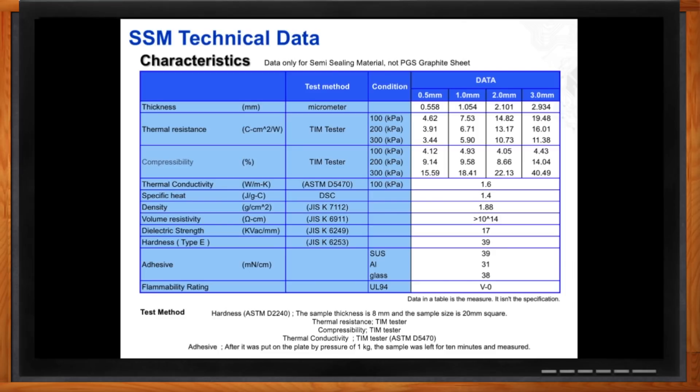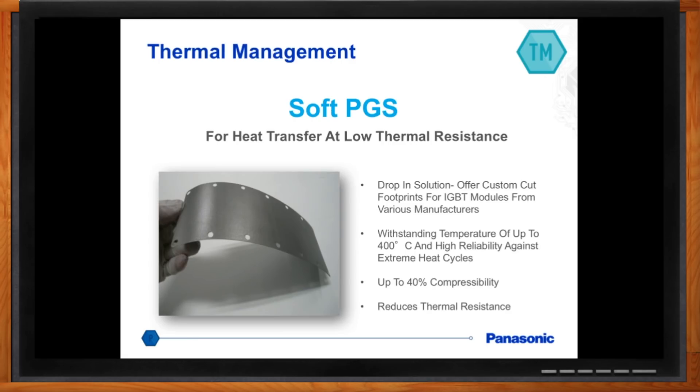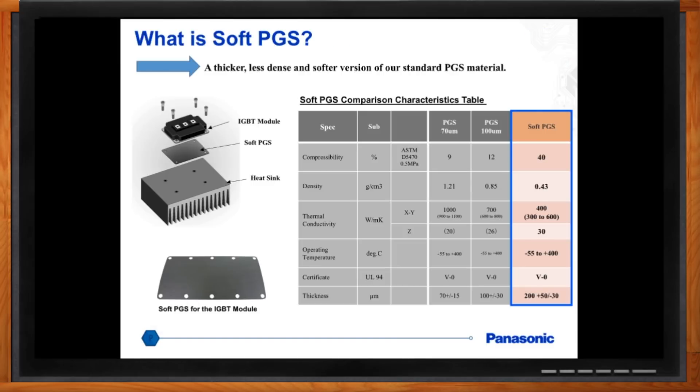Panasonic also offers the Soft PGS — a slightly thicker, more compressible version of the standard PGS, with a thickness of 200 microns. While standard PGS has very good in-plane XY conductivity, Soft PGS functions well in all axes — XY and Z. It exhibits compressibility up to 40% and creates very low thermal resistance use cases. There is a lot of attraction to use this material for IGBT modules, with major manufacturers showing strong interest.